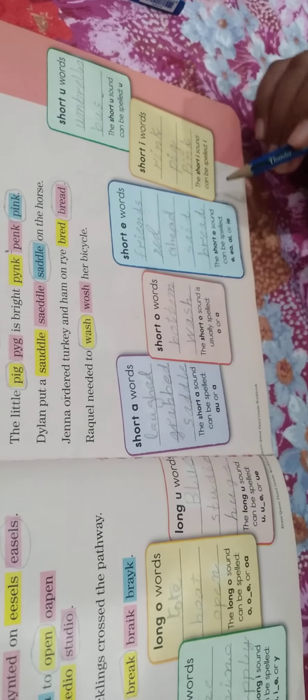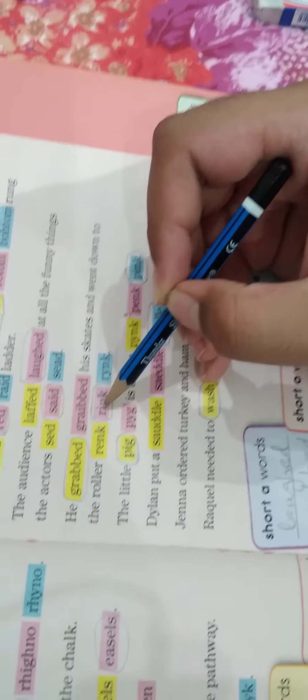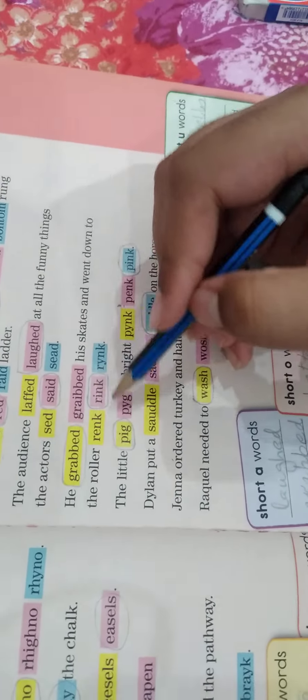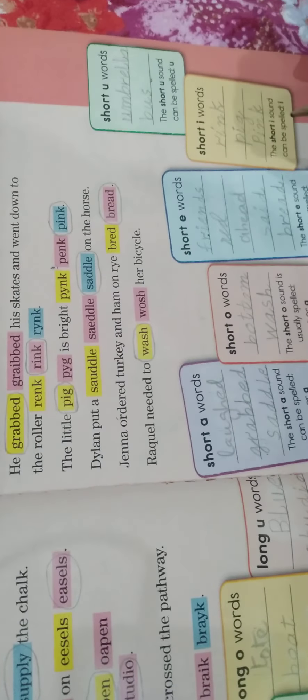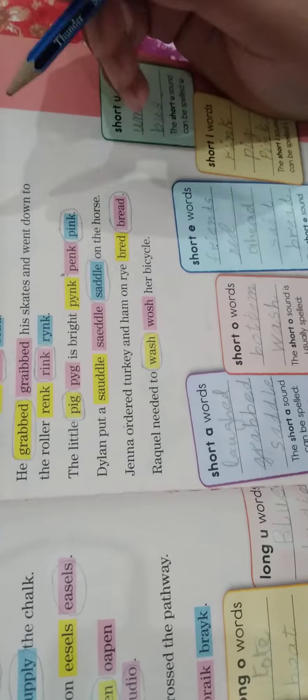Now the short I words. The short I sound can only be spelled I — the only condition is that it has an I in it. The first word is 'ring' — it has an I and a short sound. The next word is 'pink' — it also has an I, has a short sound, and has four letters.